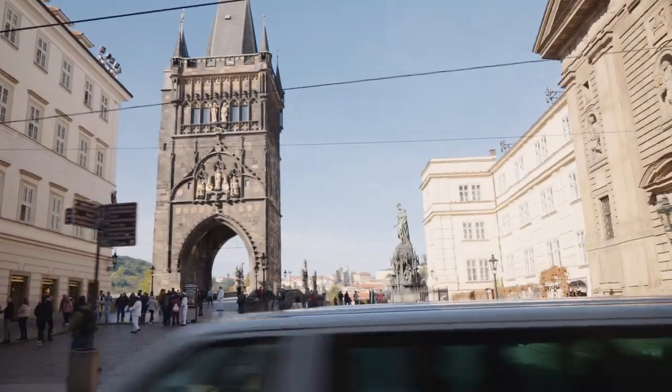You see the Charles Bridge there — that's beautiful, especially today in the sunlight. Castle on top. Yeah, not too many people on the Charles Bridge these days.